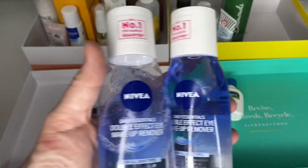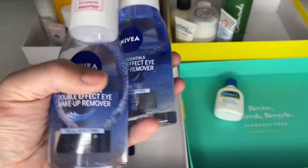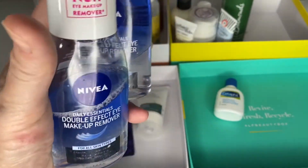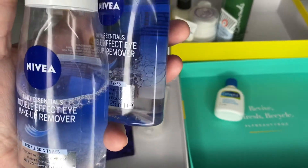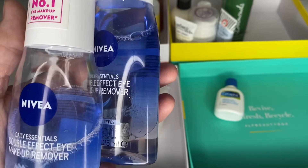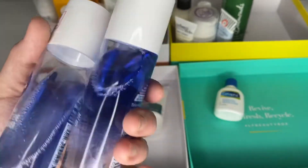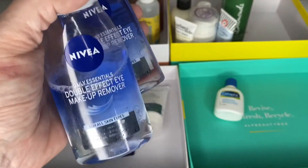Next is my favourite — I talk about it in my empties all the time. It's my eye makeup remover and I've got a backup with one on the go. I love it — it's amazing. I'm trying to take more of my eye makeup off with cleansing balms now, but this is really really handy and it's less than two pounds. It's amazing — I'm keeping it.